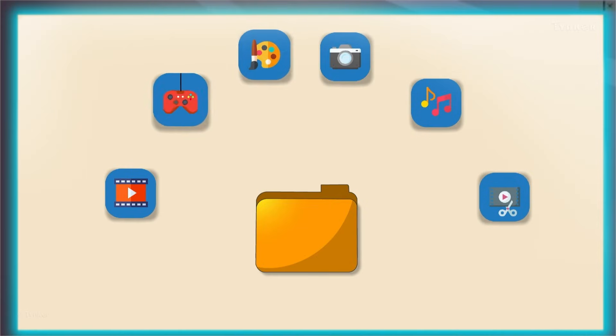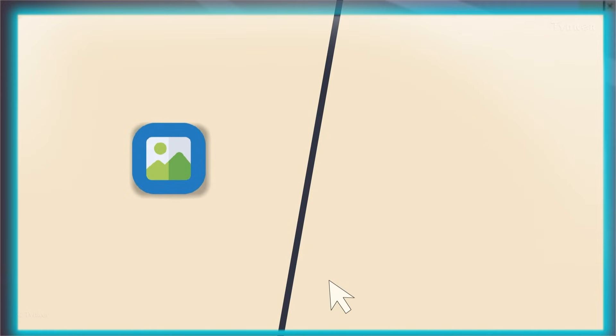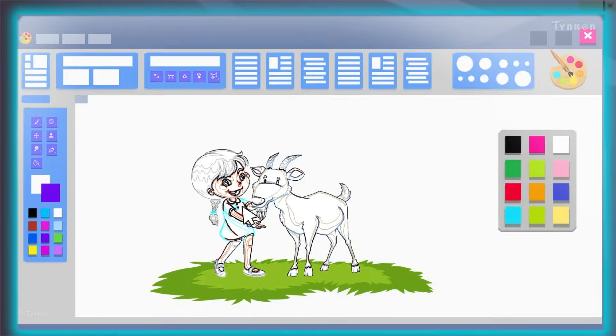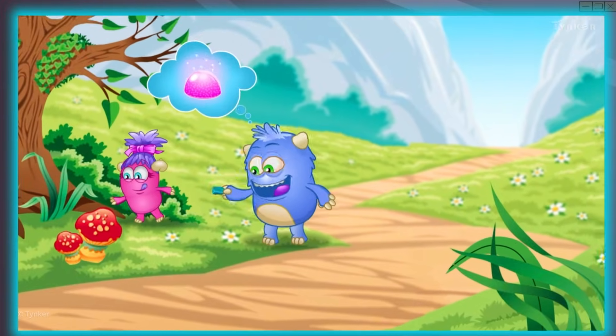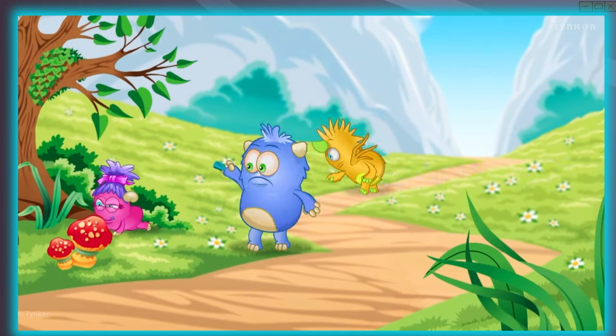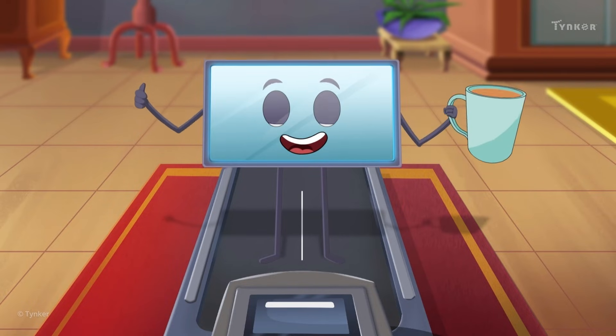So what else can computers do? Well, computers can be used for storing information, like images, text, etc. They also help us to do fun-filled things, like draw pictures, play games, listen to music, add numbers, or even watch movies and cartoons. Computers are easy to use and save us a lot of time.